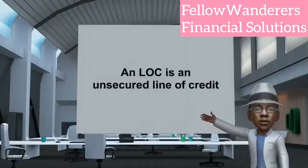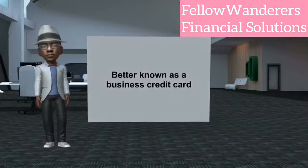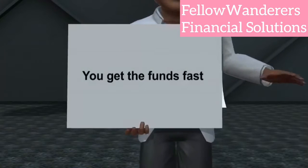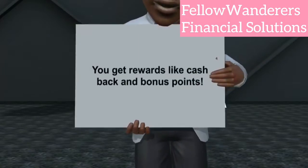An LOC is an unsecured line of credit, better known as a business credit card. What are the advantages to getting an LOC? You get the money you need to grow and expand. You get the funds fast — as little as 7 to 10 days. You get rewards like cash back and bonus points.